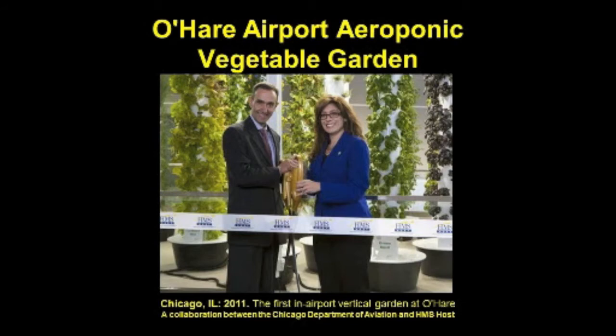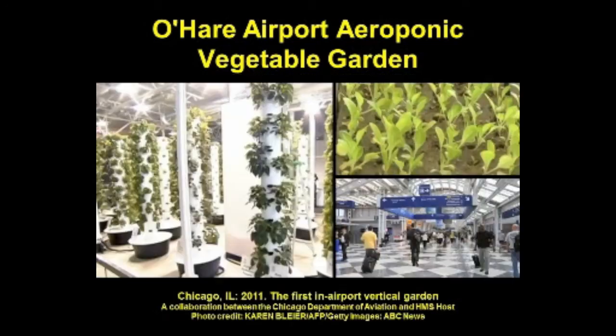The brand-new O'Hare Airport aeroponic vegetable garden will supply the international airport's restaurants with fresh veggies — Swiss chard, red habanero peppers, lettuce, green beans, and 42 other types of herbs and vegetables — grown right between terminals two and three. The cylindrical eight-foot-tall white towers save space and allow water to be easily circulated. Special grow lights provide optimal conditions to 26 towers, with an irrigation system that recycles any water the plants don't absorb. The garden was funded by HMS Host, and visitors can visit the aeroponic garden in the rotunda building at Terminal 2.